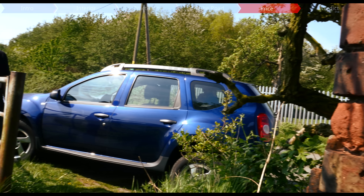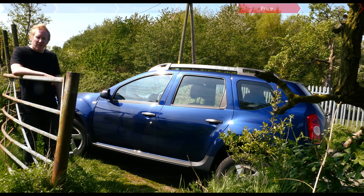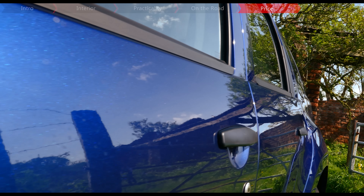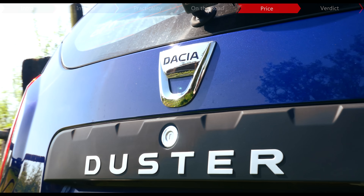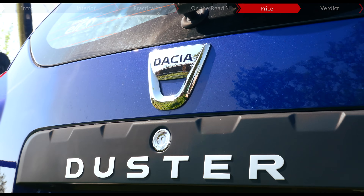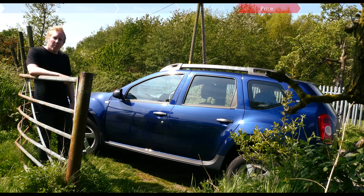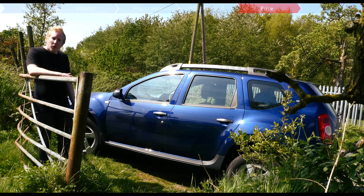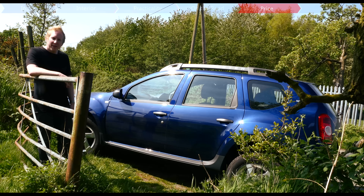The Duster still has a staggeringly low starting price of just £9,495, which bags you a 1.6-litre petrol in the basic access trim. The Tivoli starts from around £13,000, and this car in the high-spec Ambience Prime trim costs just under £15,000, with the only option being £500 for metallic paint.